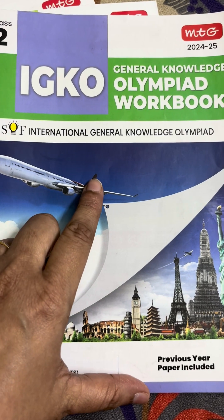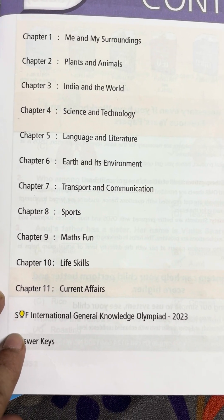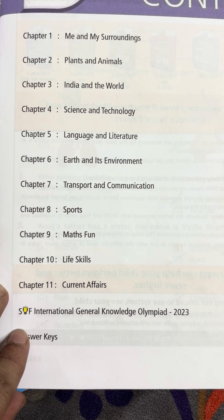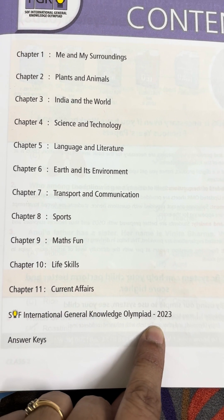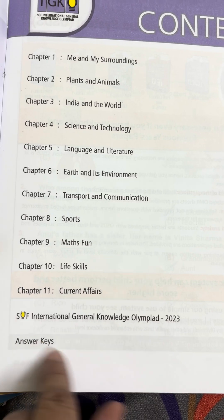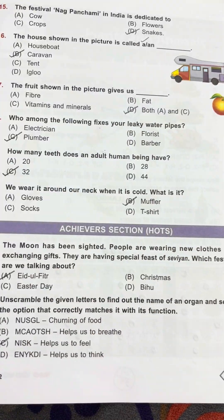IGQ is for the General Knowledge Olympiad. Content covers topics like me and my surroundings, plants and animals, India and the world, and science and technology. One previous year question from 2023 is available, along with answer keys. The pictures are very clear.